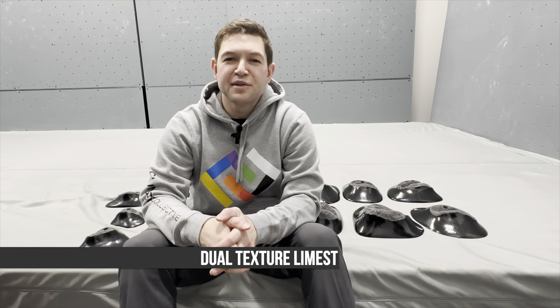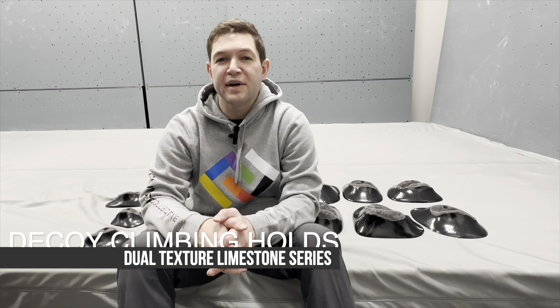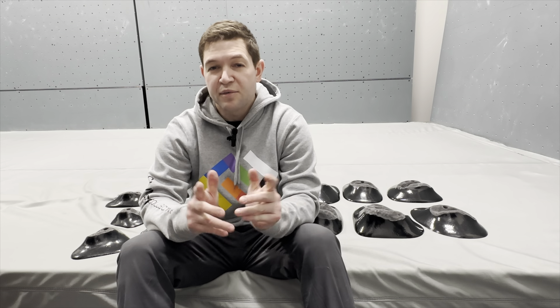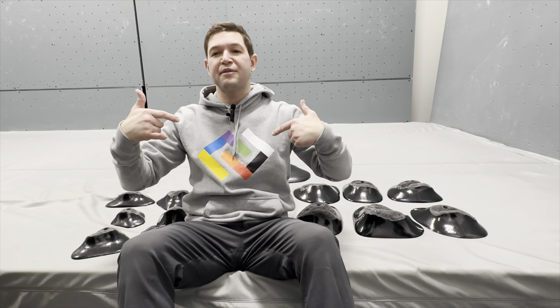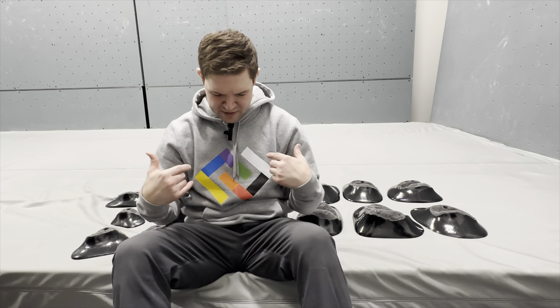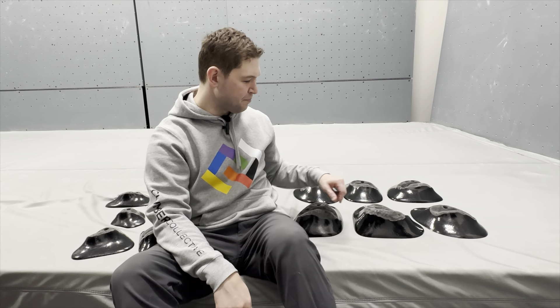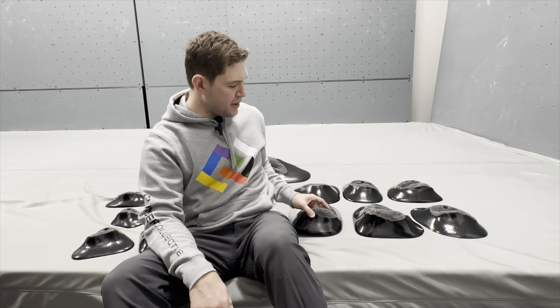Welcome back to Climbing Hold News Reviews. I'm your host Dr. Z. Today we're taking a look at Decoy holds and the dual texture limestone series. Before we get started, I wanted to shout out my friends at Collective Climbing in Penrith, Australia — thank you so much for sending this to me. Love the sweatshirt, you guys are awesome and set cool stuff. Definitely check them out.